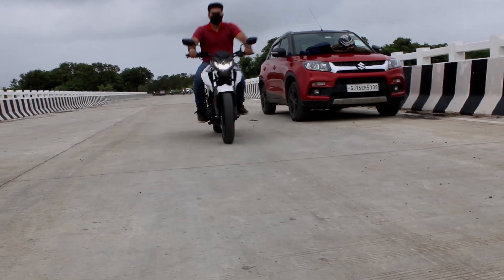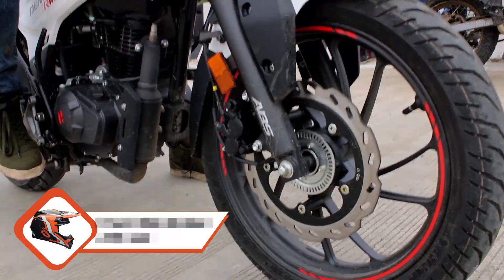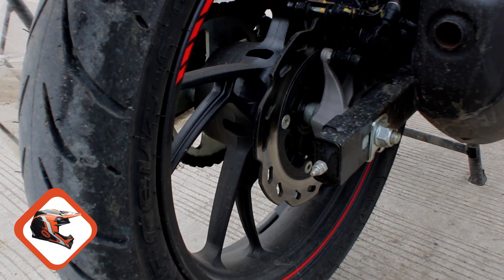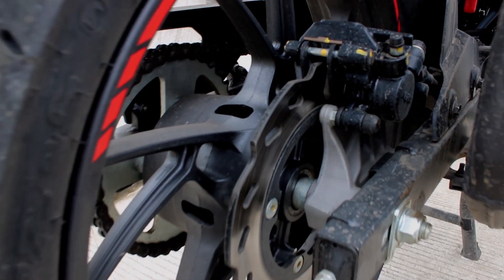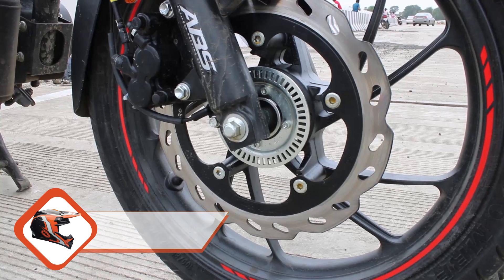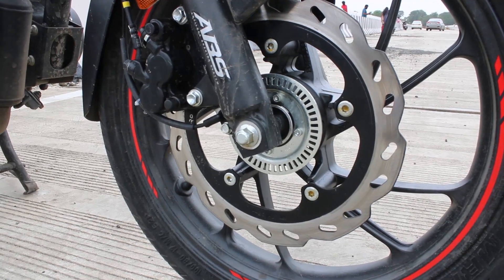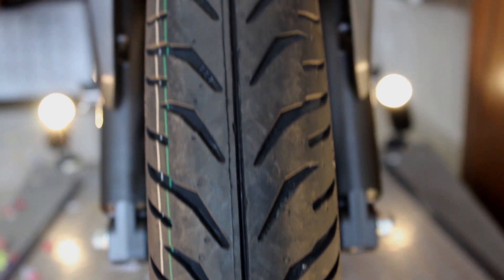It has plenty of power to stop you with a 276 mm disc front brake and 220 mm disc rear brake — the rear being optional — both by Bybre, also combined with single-channel ABS. Although the front brakes could have been a bit more responsive to boost the rider's confidence.